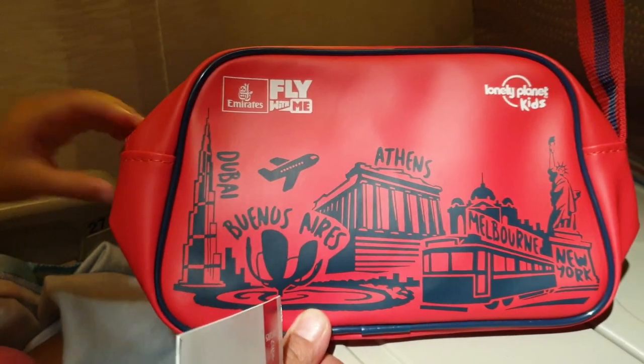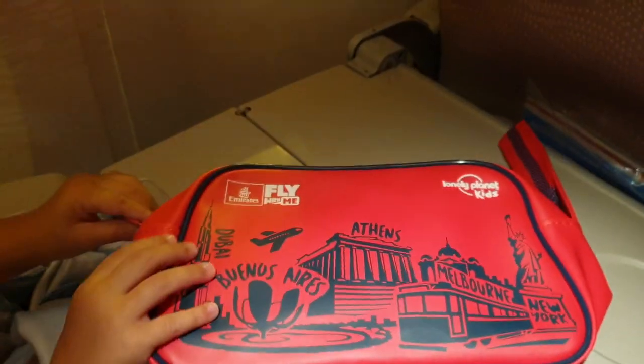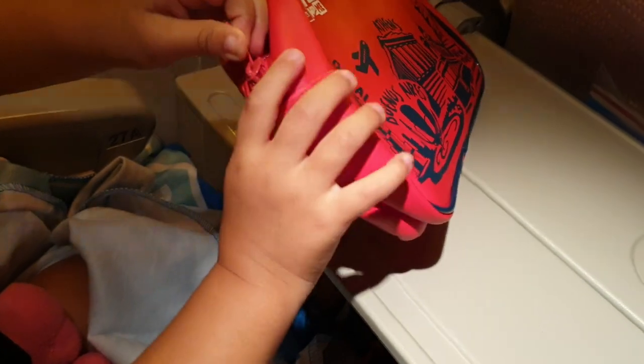We are on Emirates 5 and Zoe got her junior fun bag. So let's open what is inside — it's an activity bag for the kids. Let's see what's gonna be inside!